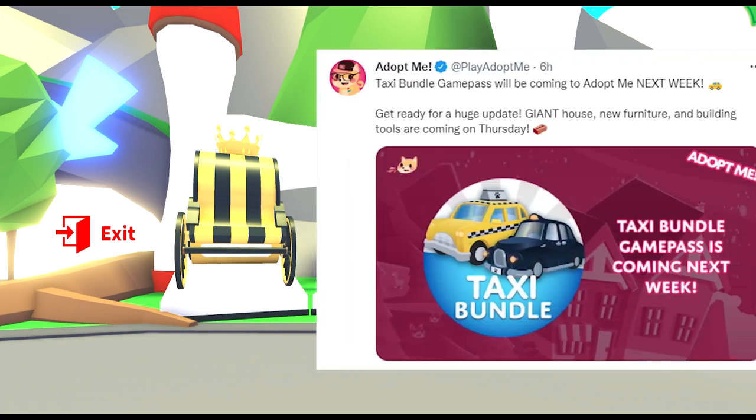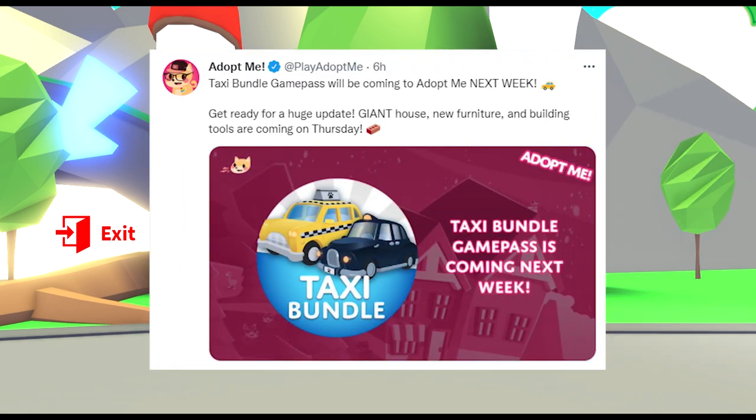As you can see here, Adopt Me has tweeted a picture of the new taxi bundle. They said: get ready for a huge update — giant house, new furniture, taxi bundle, and building tools, all coming next week.